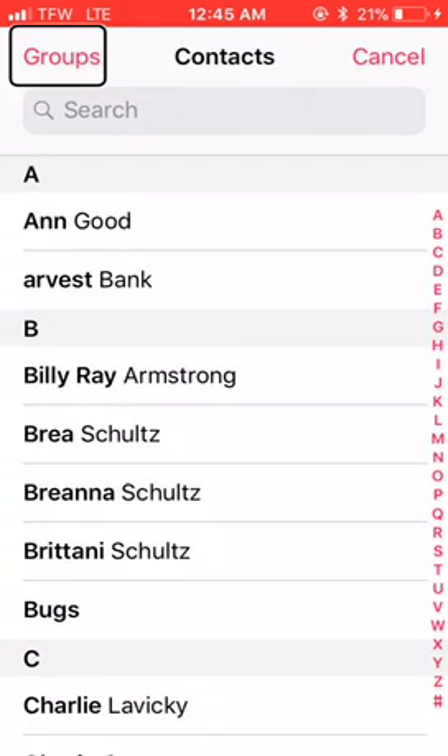We'll add an emergency contact. Now my sister is my emergency contact, but I don't want her telephone number revealed in this tutorial, so I've set up a dummy contact that I'll use.